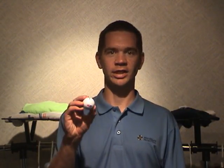Welcome to Magellan Promotions TV. I'm your host Michael Wallover and today we are focusing on custom imprinted golf balls.